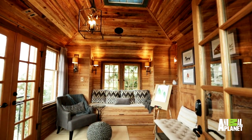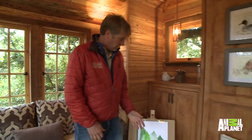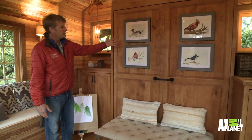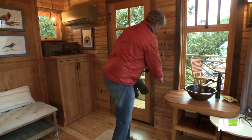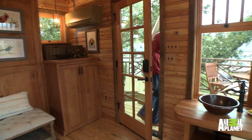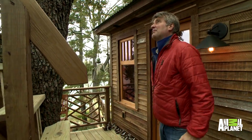Look at this. This space is to be used as kind of an art studio. Their daughter does all this painting and you can see these are all her renderings of birds. Let's go up to the crow's nest.